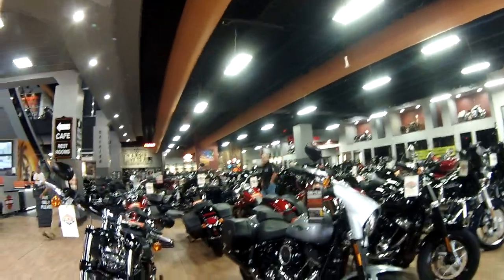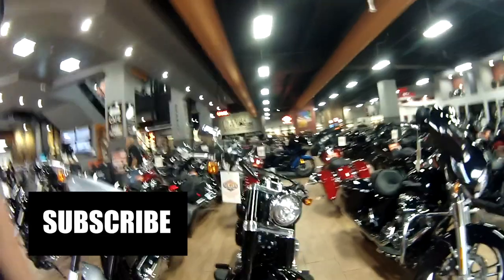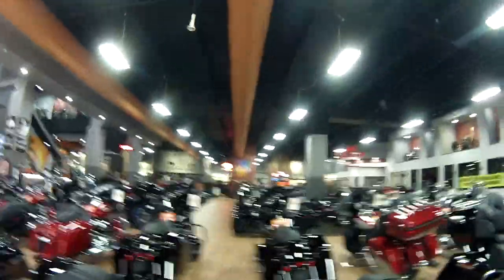Sport Glide — in a sea of baggers, the sport glide is alive and well. Amazing, wow.